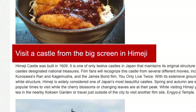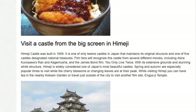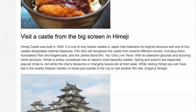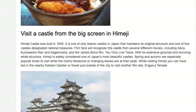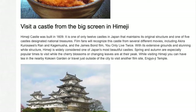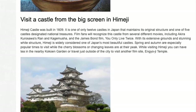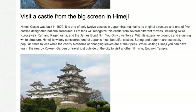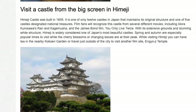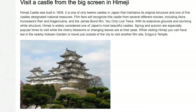Visit a castle from the big screen in Himeji. Himeji Castle was built in 1609 — it is one of only 12 castles in Japan that maintains its original structure and one of five designated national treasures. Film fans will recognize this castle from several movies, including Akira Kurosawa's Ran and Kagemusha, and the James Bond film You Only Live Twice. Spring and autumn are especially popular times to visit while cherry blossoms and changing leaves are at their peak. While visiting Himeji you can have tea in the nearby Kokoen Garden or travel just outside the city to visit another film site, Engyo-ji Temple.